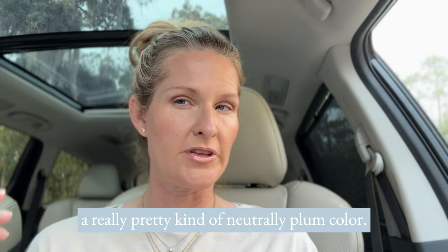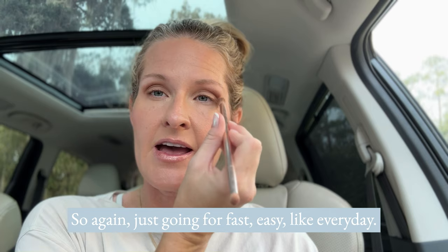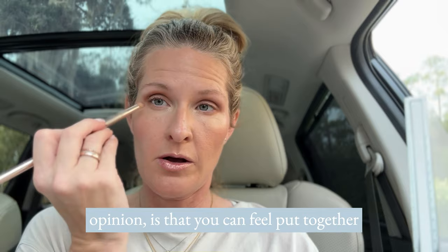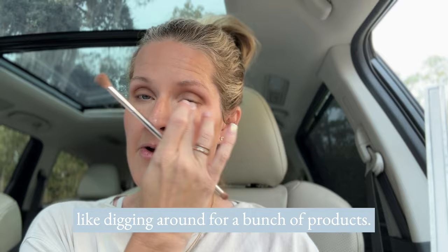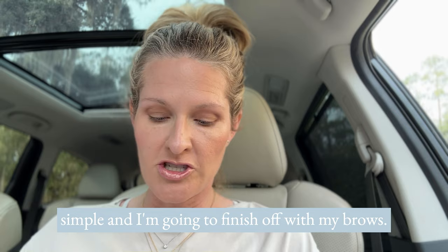Then I'm flipping to a color called Bubba to warm it and blend it out. Just going for fast, easy, everyday basics here — not trying to win any makeup awards. That's the best part of this makeup: you can feel put together really fast without digging around for a bunch of products. If I were going out to the concert, I'd add a little shimmer on the center of my lids, but I'm keeping it nice and simple.